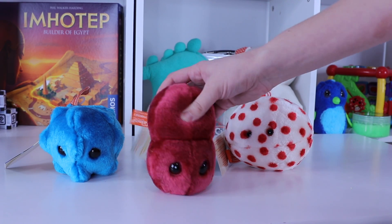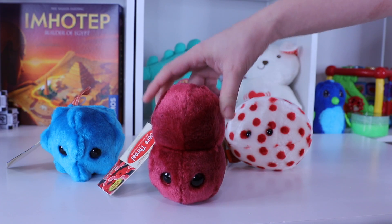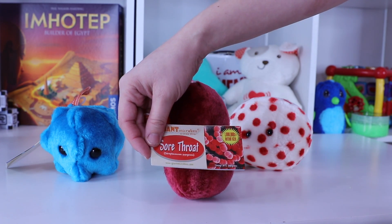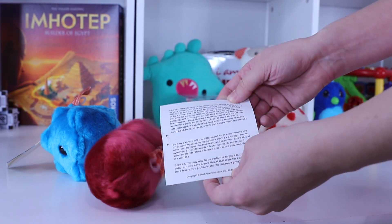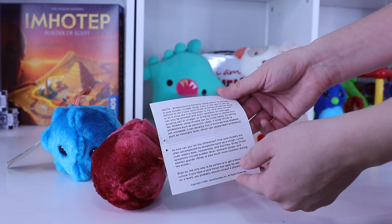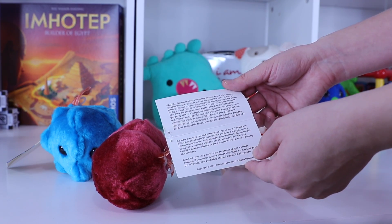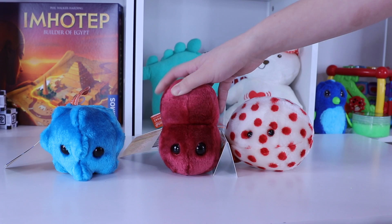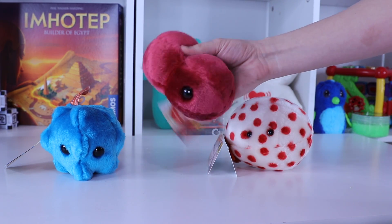Now this one here — who do you think this is? This is the nasty little guy who makes your throat sore. This is sore throat, Streptococcus pyogenes. This one also opens up to give you some facts about the little bug that causes that bad sore throat. It says it causes about 15% of sore throats — viruses cause the rest. So this is a little bacteria bug. Isn't he just cute? He's all plushy and soft.